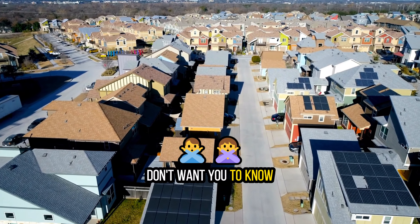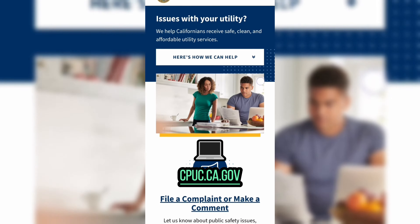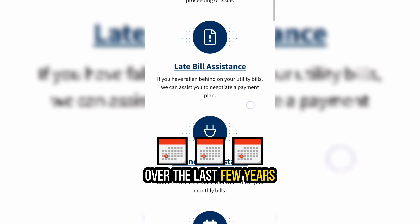Here is what the utility companies don't want you to know. This website, cpuc.ca.gov, shows you how much the utility companies increased your rates every single year over the last few years.